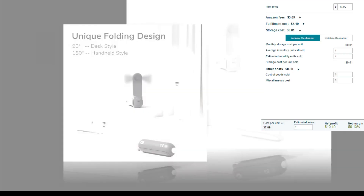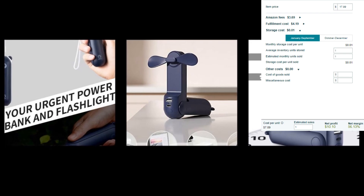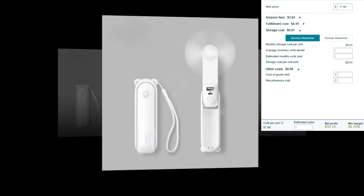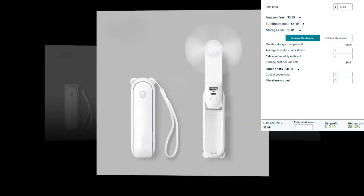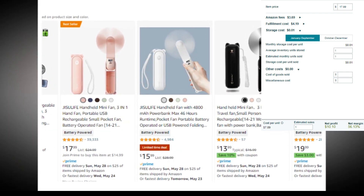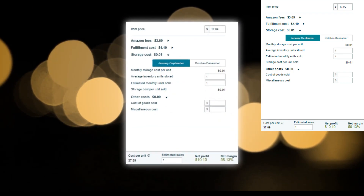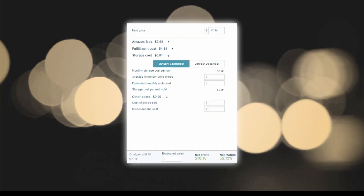Item price $17.99. Amazon fees $3.69. Fulfillment cost $4.19. Storage cost $0.01. Cost per unit $7.89. Net profit $10.10. Net margin 56.13% — a very good profit margin.